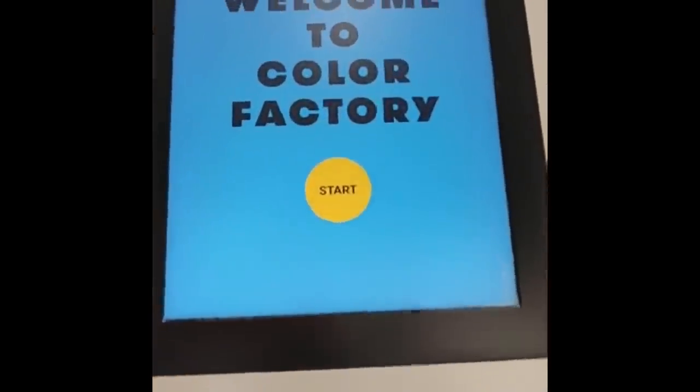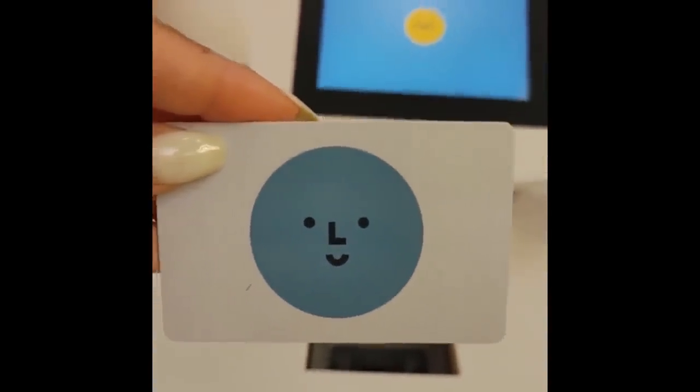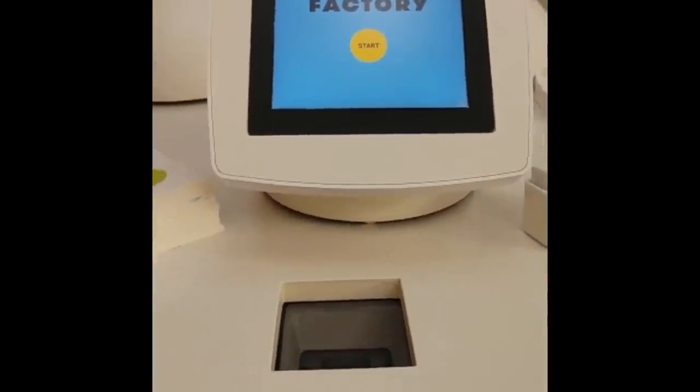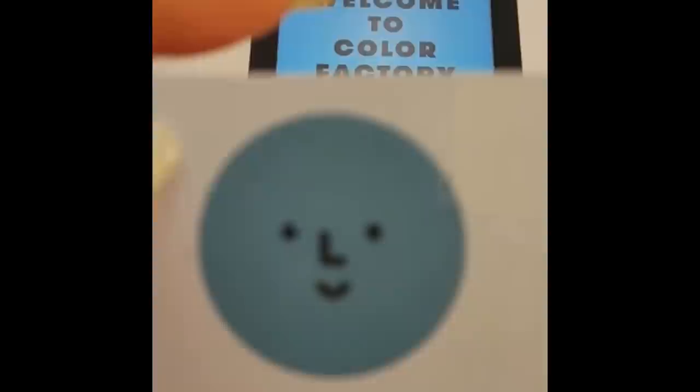So this is the machine you use to scan your card. This is what you're going to use when you take photos so they can email it to you. You sign up and scan the card, so everything goes on the card when you take your photos.